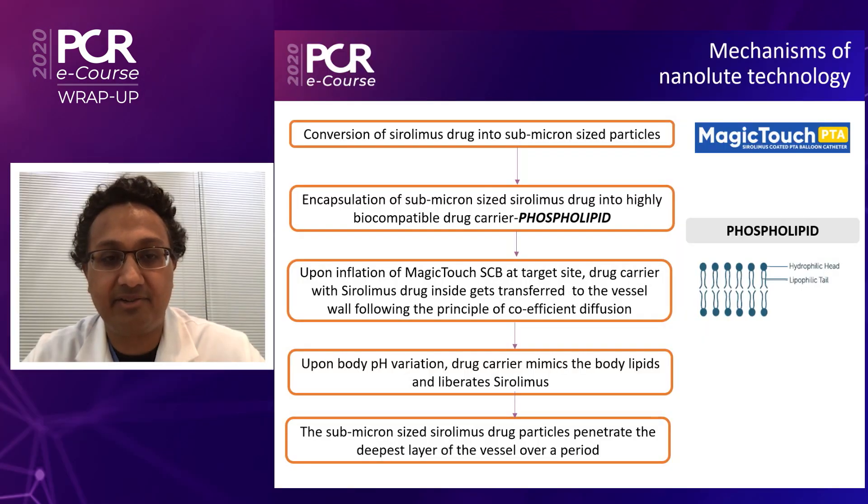Specifically, the Magic Touch technology from Concept Medical uses a nanolute technology in which sirolimus drug is developed into submicron particles that are then encapsulated into a highly biocompatible phospholipid, which is then coated in a very specific way onto balloons, which when inflated at a target site, the carrier phospholipid releases the drug using the principles of diffusion to affect bioabsorption and binding specifically to its target.